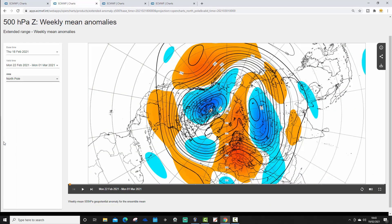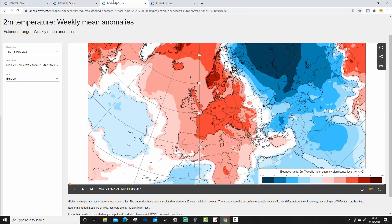The 500 millibar height anomaly for week one, 22nd of February to the 1st of March, shows above average heights from southern Europe extending to northern Europe, below average heights out in the Atlantic — again drawing up a mild or very mild southerly to southwesterly wind. The temperature anomaly looks really mild for most parts of northern and western Europe. For the UK and Ireland, we're seeing a temperature anomaly in those orange colours, around 3 to 6 degrees above average, even warmer than that for some parts of Scandinavia.